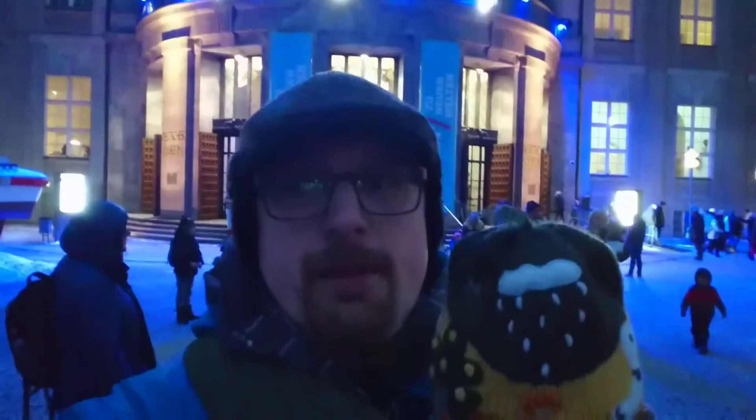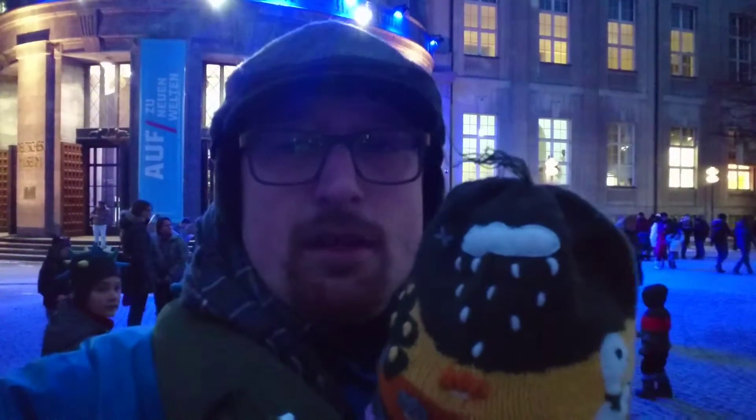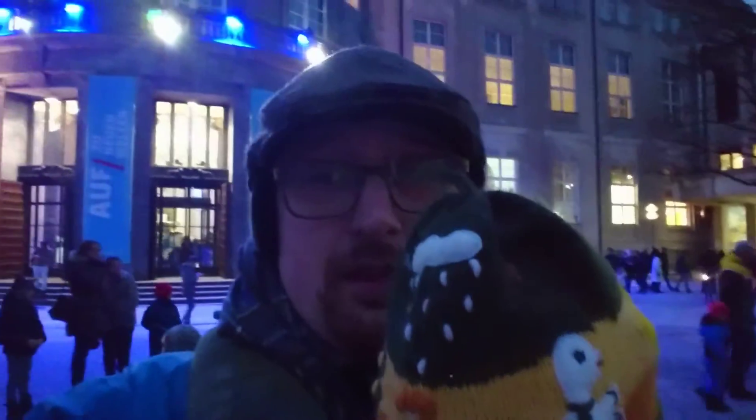Hi guys, so we just visited the German Museum here in the background. It was quite nice but we came as always a bit late, like midday, and it's closing at 5 in the afternoon. We did not even manage to visit all places.